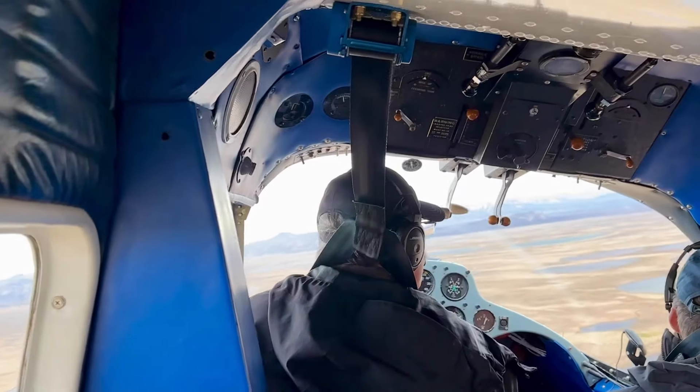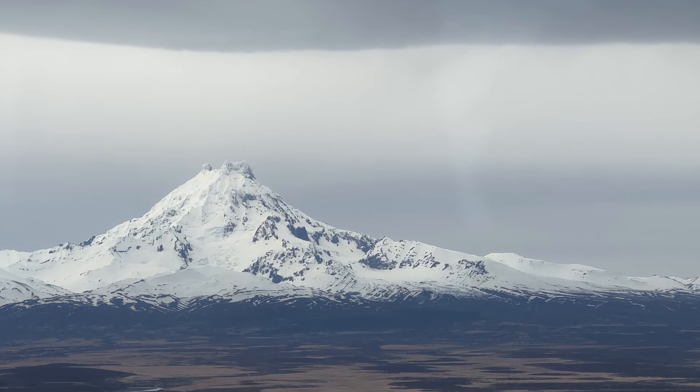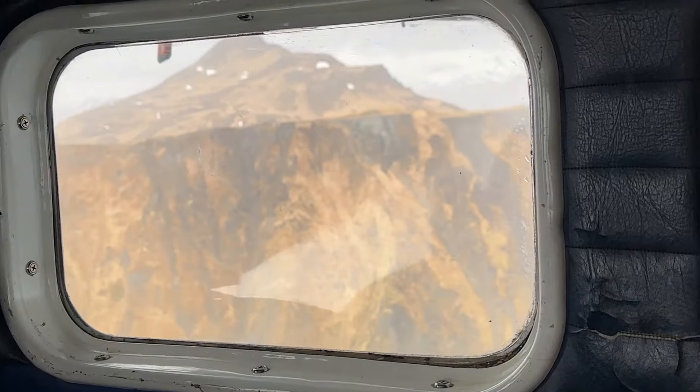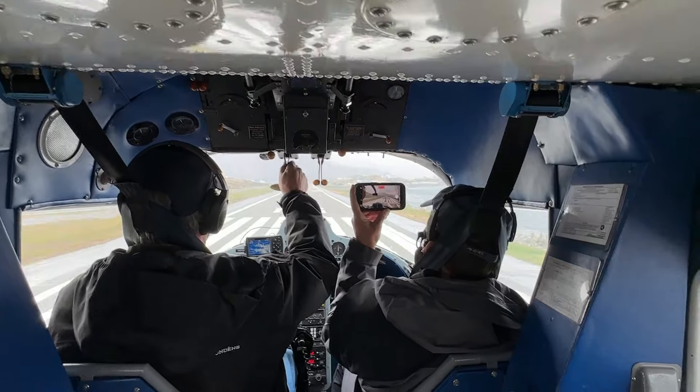This was a trip I had been waiting for, but it wasn't all fun and games. On the second day of our flight, we got to experience what the Aleutian Flyers had to put up with when flying in one of the most dangerous places in the world. This flight is not for the faint of heart.